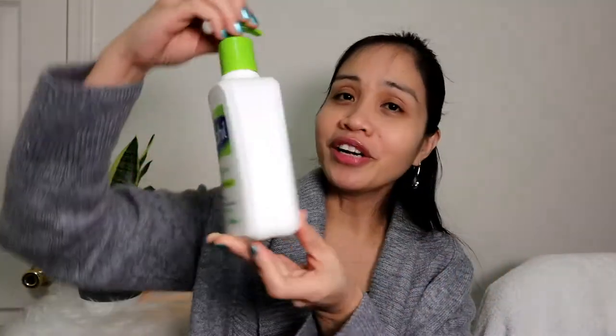The third one is the Cetaphil Moisturizing Lotion for Body and Face. I don't use this every day but I love it and I can highly recommend it because it has a more watery consistency and it's not heavy on the face. Even if you put moisturizer then apply foundation, this is great because it dries up pretty quickly and you don't feel any stickiness. It's very mild, very gentle, and very lightweight on the skin.